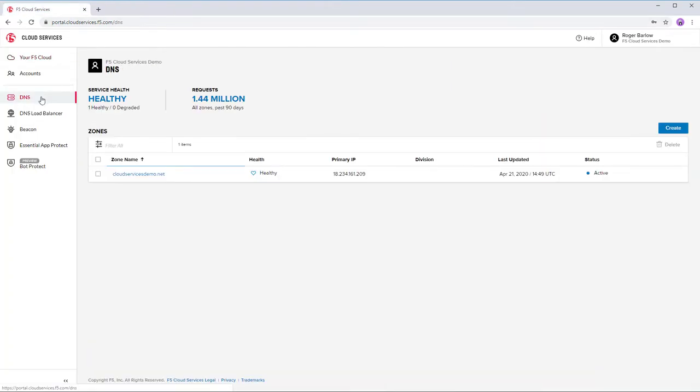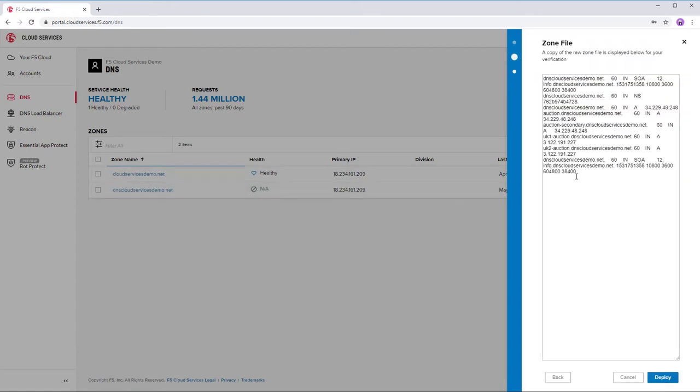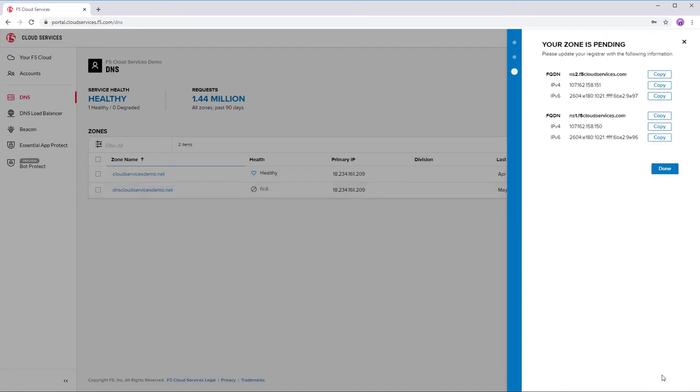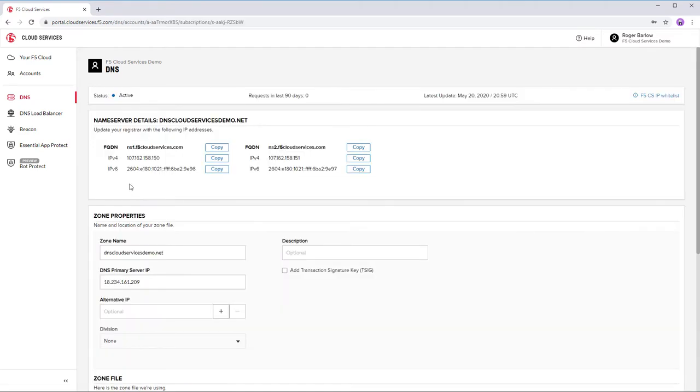First thing we're going to do is configure it to pull from our primary, and this is going to use a standards-based AXFR call to go ahead and pull a copy of the zone, so that way we know that our copy in the cloud is up to date to the latest copy that the primary has. Now that we've got a copy of the zone file — you can see that here on the screen — we're going to go ahead and click Deploy, and in just a couple minutes we're going to see that come online and be active. And there we go — that's all you need, quick and easy to deploy a zone out to a globally distributed, expertly architected DNS infrastructure.